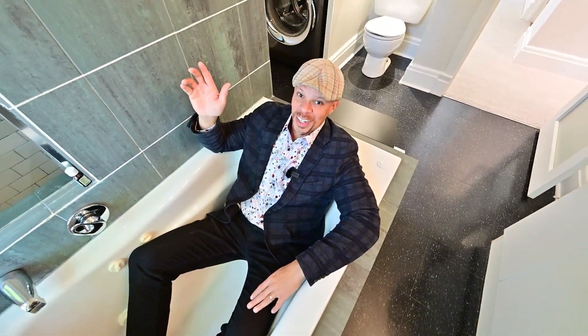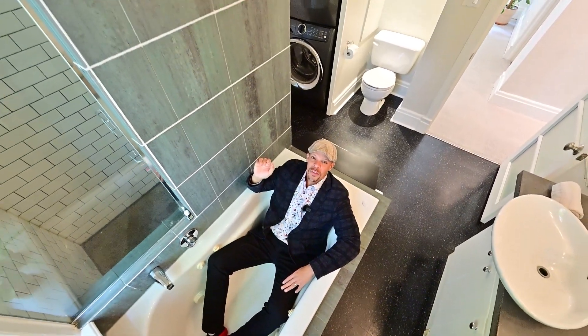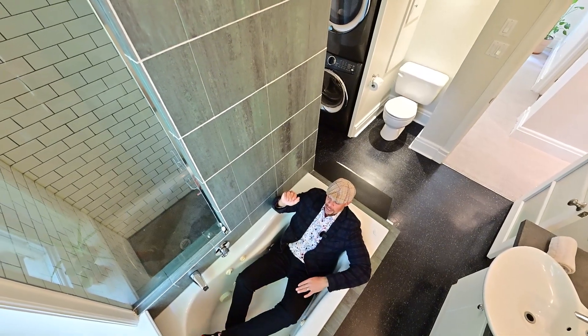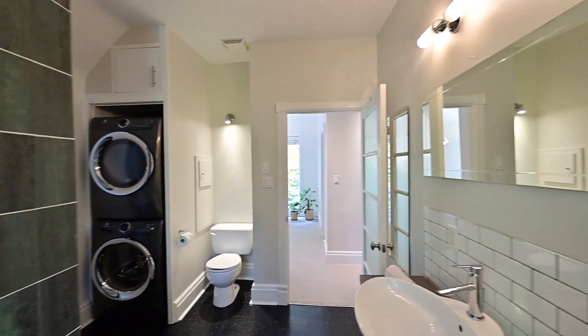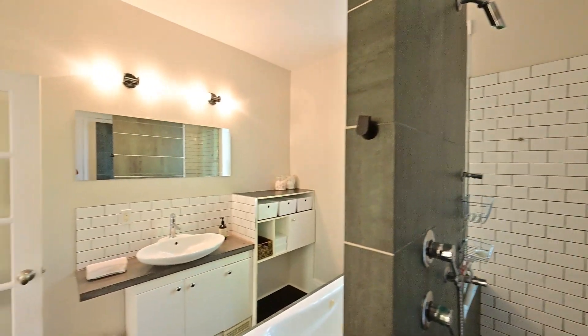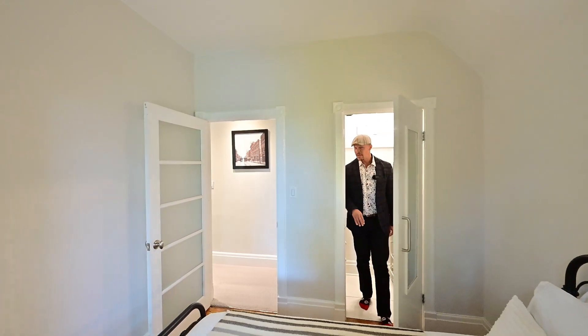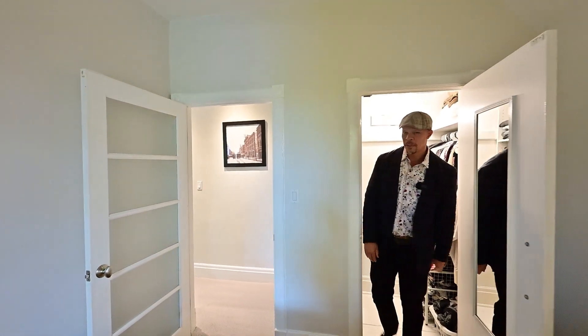Just off the primary bedroom with its own walk-in closet, you'll find yourself easily at peace in this lovely spa-like bathroom — many updates included. Did I mention walk-in closet? Well, you can walk out of it too.